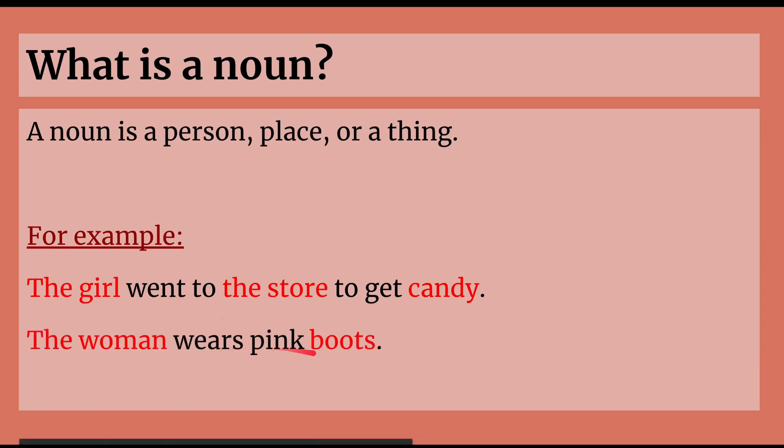The woman wears pink boots. So the woman is a person, and boots is a thing. So that means the woman and boots are both nouns as well.